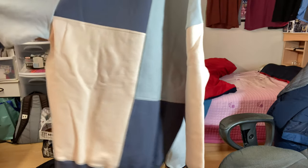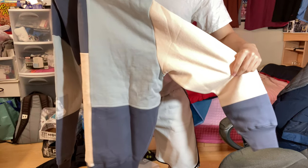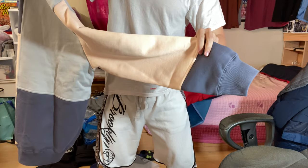The sleeve has two different colors, and then the right sleeve is peach and dark blue.